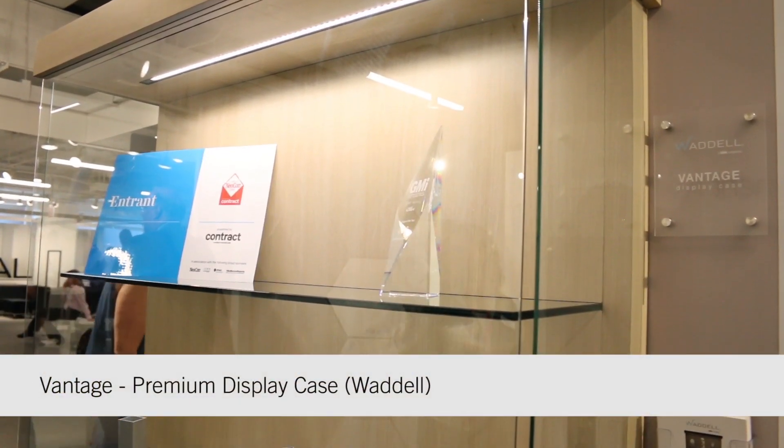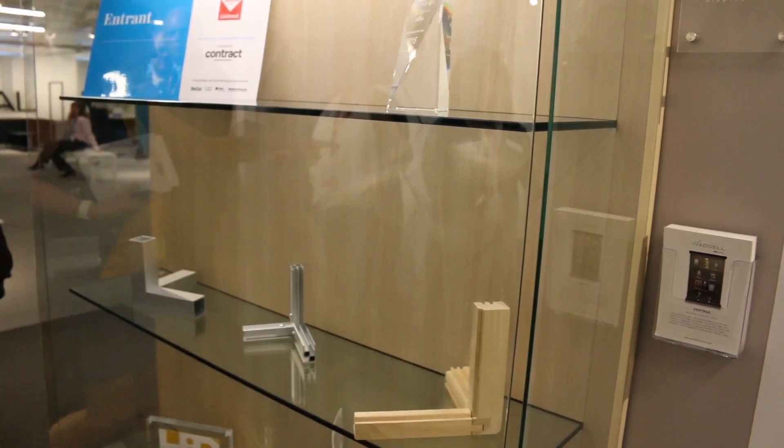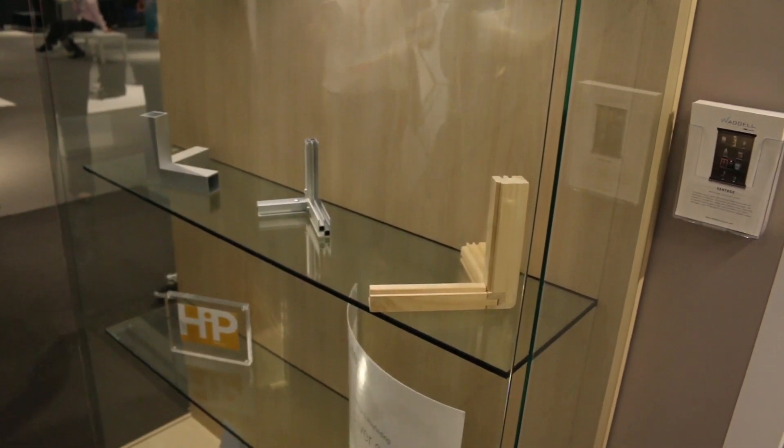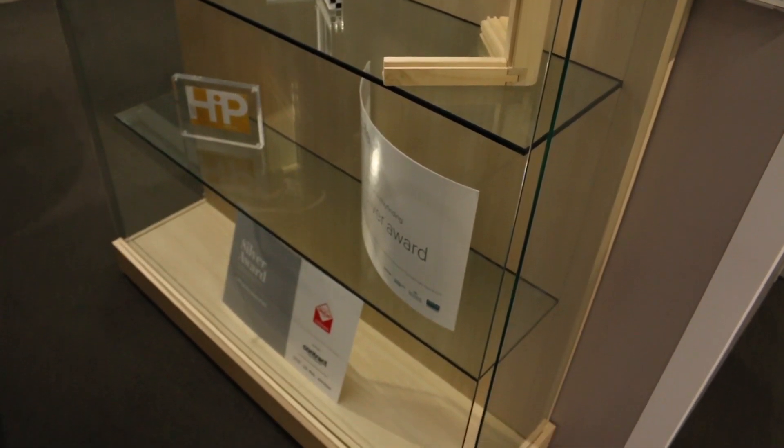The first product I want to talk to you about is our Waddell Vantage display case. You'll notice that there is no visible hanging hardware, clean lines of sight, and 270 degrees of viewable area that really showcases what is on display.